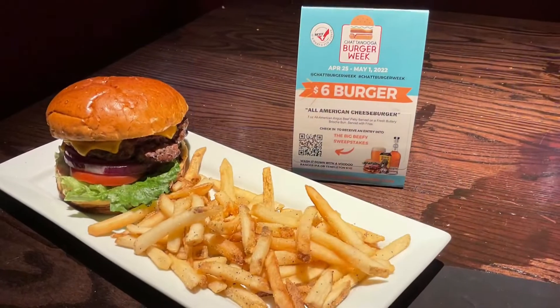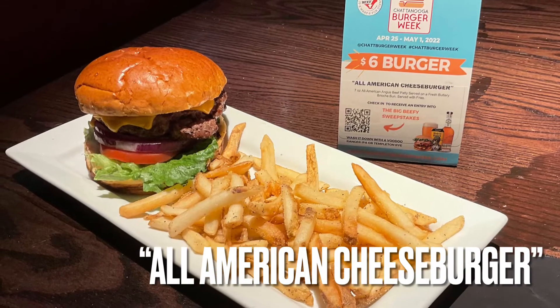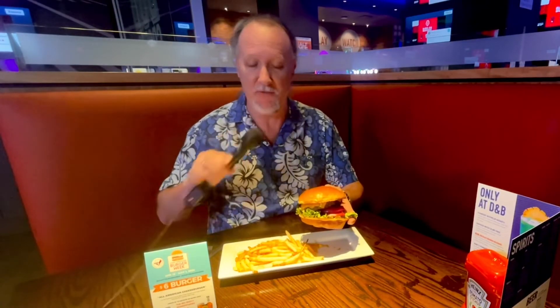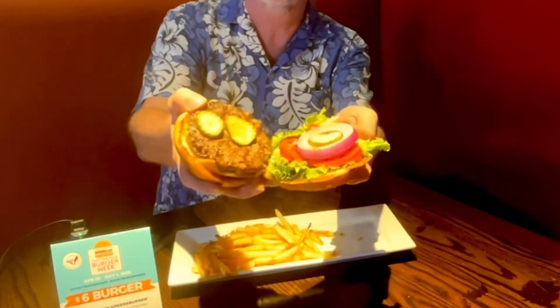All right, it is time to sit down and try the Dave and Buster's All-American burger. Now it is time to chow down on what Leslie says is the classic Dave and Buster's favorite — the All-American Cheeseburger — here for Chattanooga Burger Week. Before I dig into this, I'm going to have to show you what's on this burger, because this thing is massive.